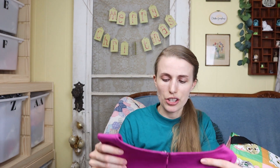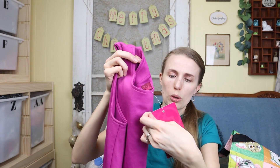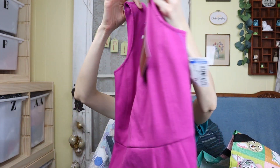This dress I got because it's new with tags. The brand is 212 Collection from Kohl's — originally $54. It's a really cute fit and flare style purple dress with a zip back. 25% of my proceeds from dress sales are being donated to Dressember this month, so I'm picking up a few extra dresses when I get them for a good deal.